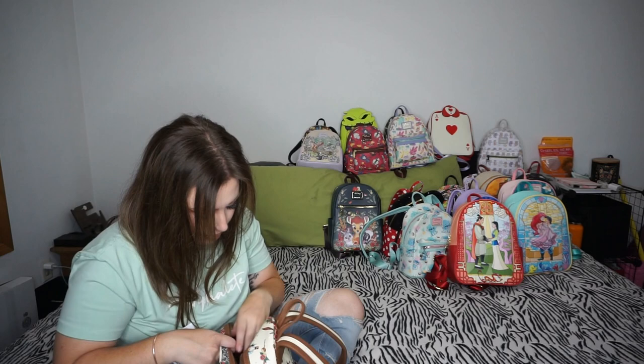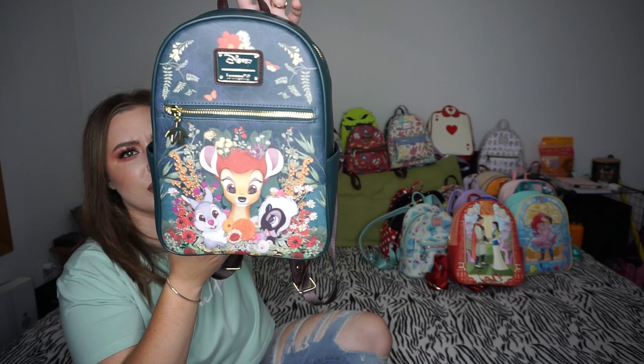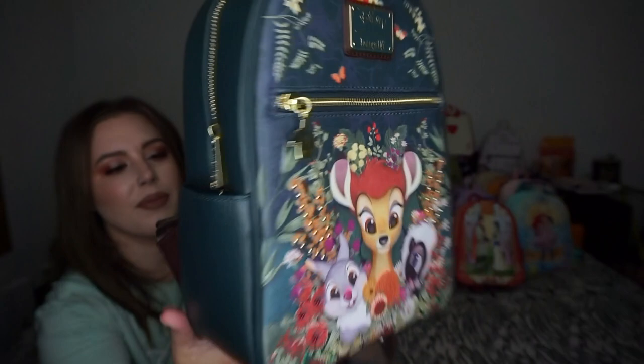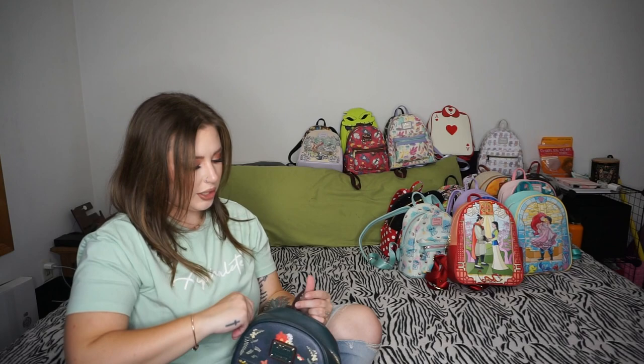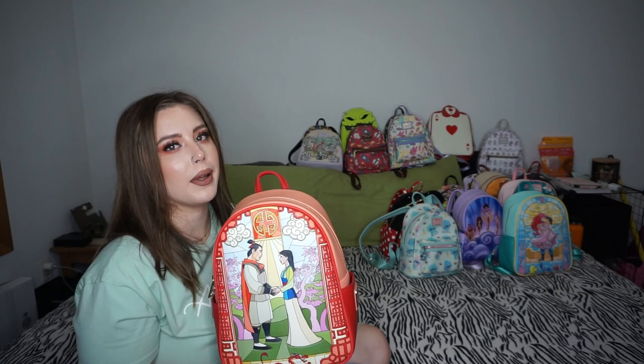I grew up watching Bambi — my dad actually drew me a picture of Bambi, so I love Bambi everything. This was a Box Lunch exclusive. Look at the cute detail and the little gem on the zipper. The back just says 'Bambi' and the inside is a pretty floral Bambi print. I use my Hot Topic Bambi wallet for all my Bambi bags. I only have two from the stained glass series — I got the ones I really wanted.